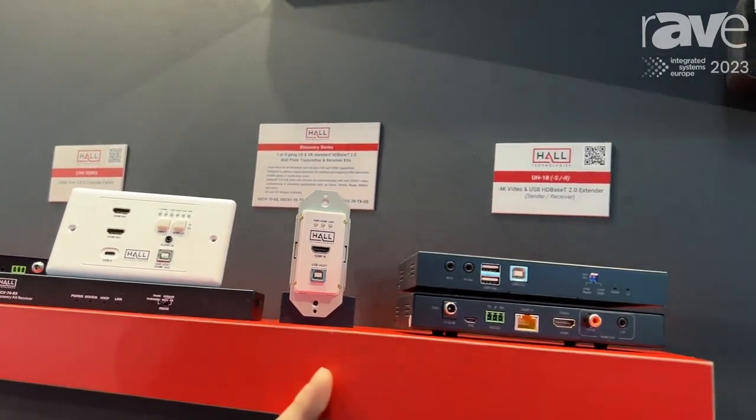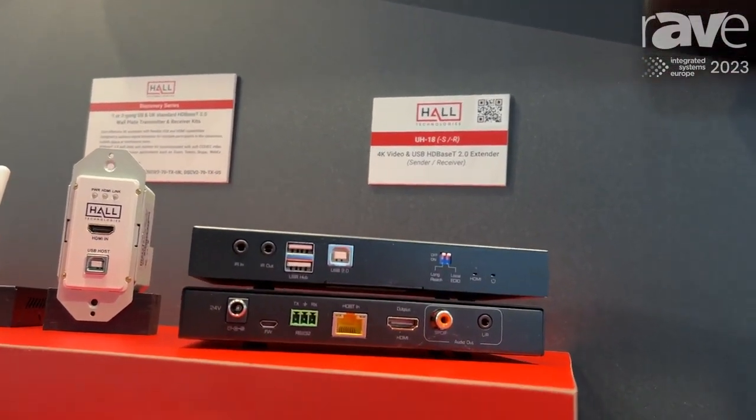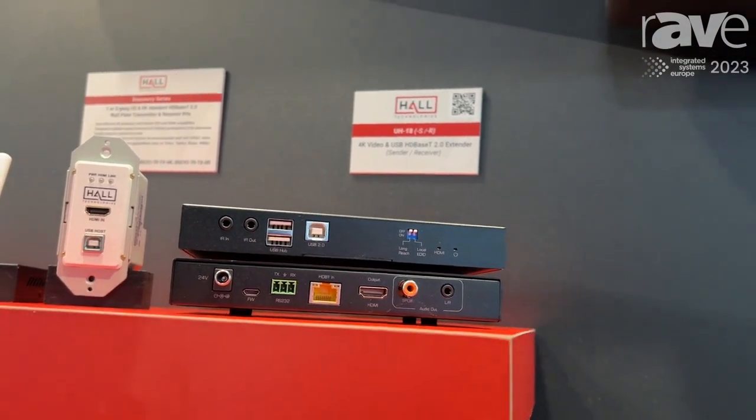Lastly, if you want to head up into the upper echelons of what we do on HDBaseT extension, we have our ultra reliable UH-18 HDBaseT 2.0 extender set.